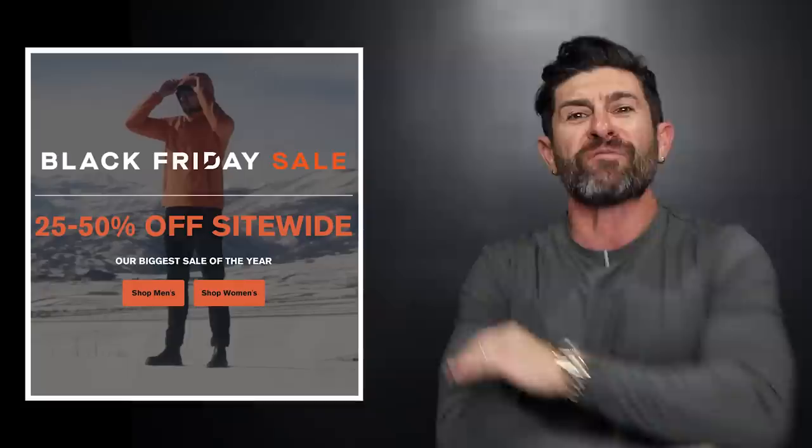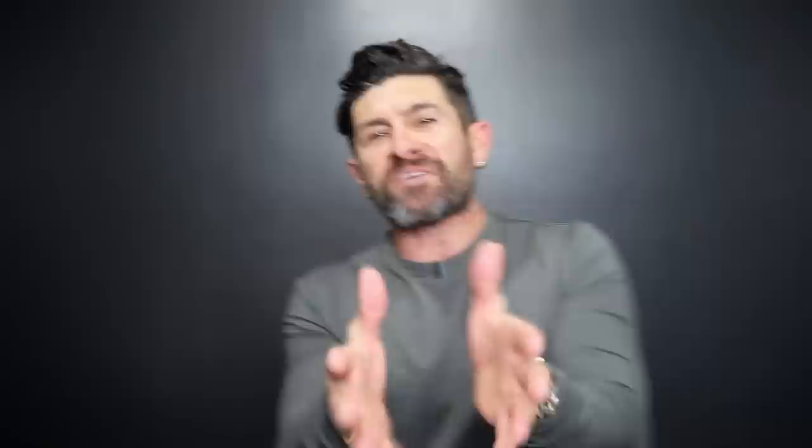Real quick before we get started — Cuts is having a Black Friday/Cyber Monday event right now. Limited time: if you go through our special link down below, you're going to get 25 to 50% off site-wide. Cuts is my favorite casual clothing company. Not only do they have super badass long sleeve tees, they've got short sleeve tees, polos, bombers, joggers, shorts — literally everything a stylish guy needs to look amazing and feel incredibly comfortable and casual. Their clothing was built and designed for dudes to make them look amazing. Every single item you get from Cuts, you're going to notice a few things.